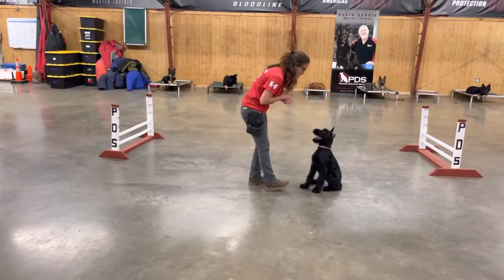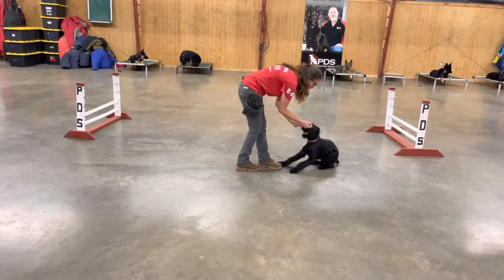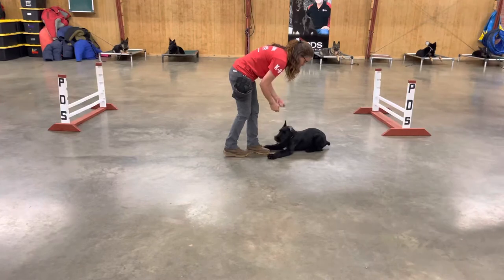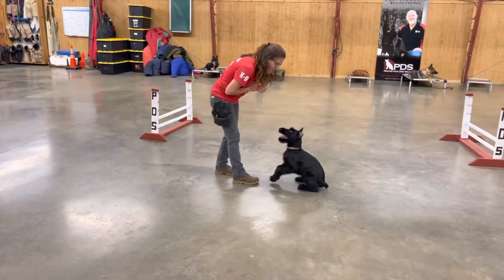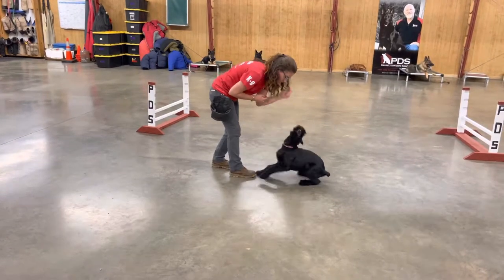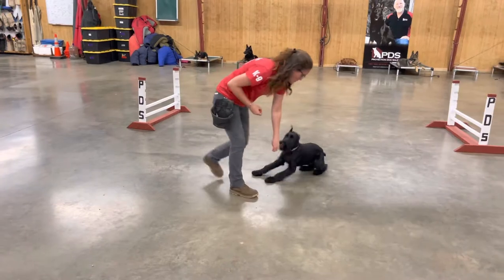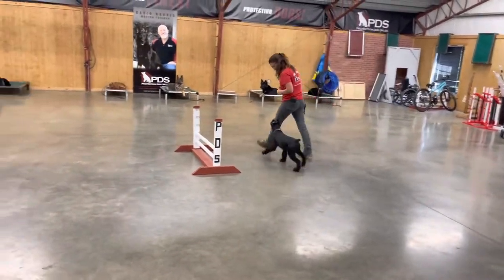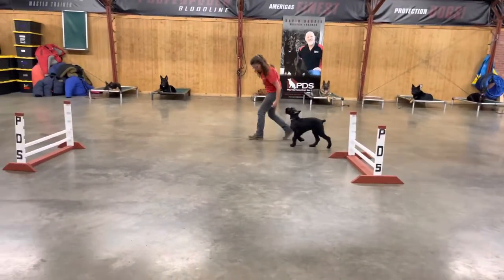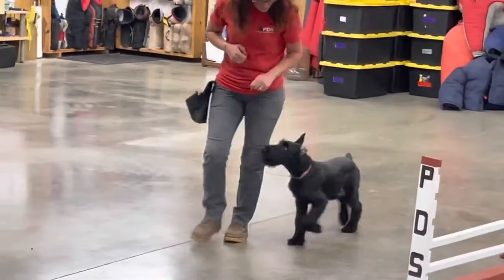And that's what it takes to raise a personal protection dog. We're not raising police dogs or military dogs here at Protection Dog Sales. We're raising family dogs that are good in the home, love to travel, hiking, biking, swimming, camping — being part of a family. Because listen, a dog can't protect you if it can't be with you. This is just a little peek at the early development and training of a super dog like Gage.